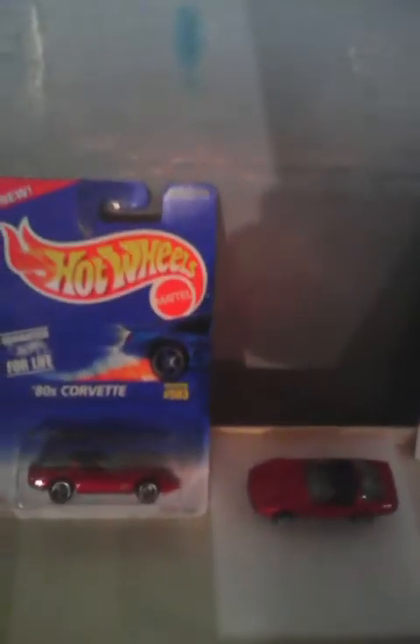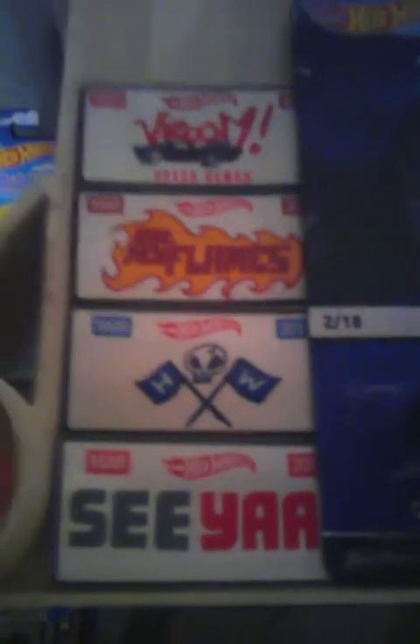Sorry about the lighting and the camera, guys — we'll try and get that fixed. We've got license plates for our cars. We bought these from a thrift shop, or I guess you could say like a Peddler's Mall type place.